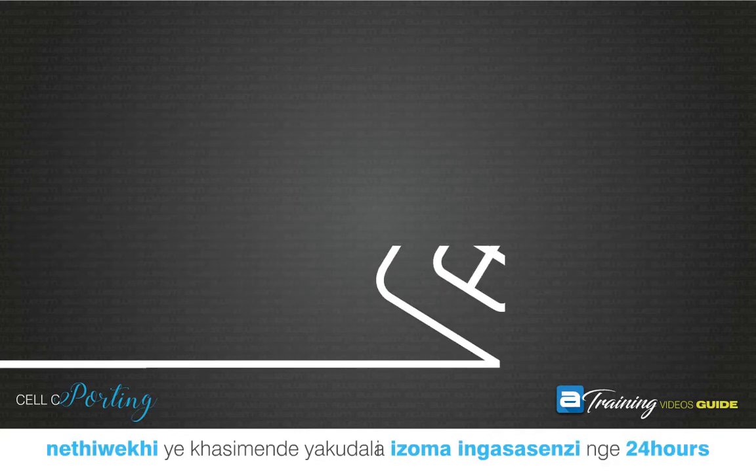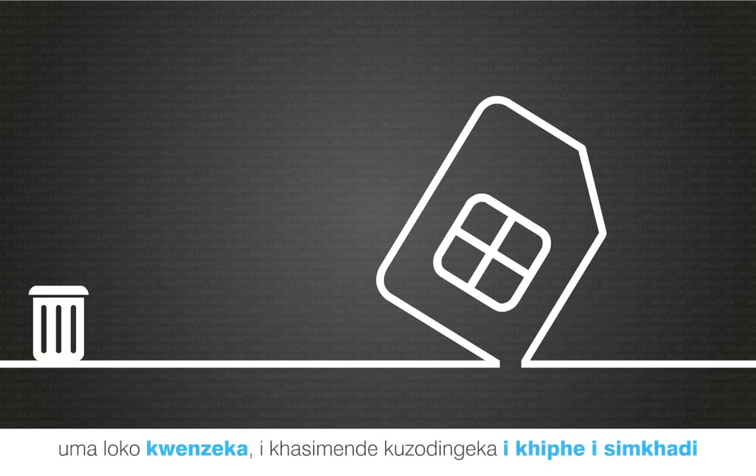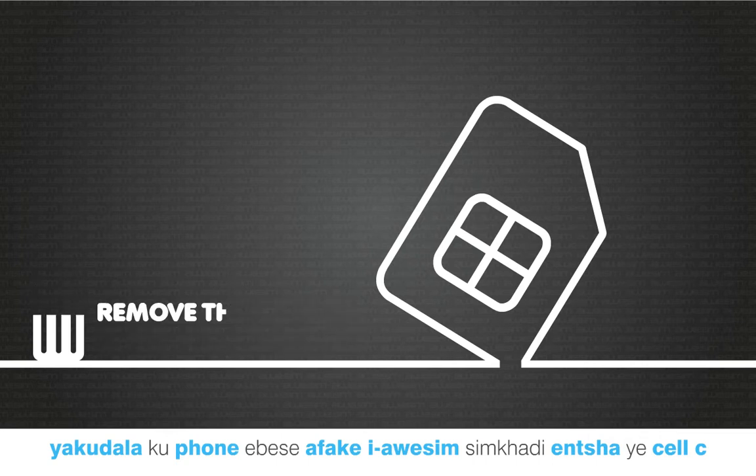The customer's old network will stop working within 24 hours. When this happens, the customer will need to remove their old SIM card and insert their new CELSEA SIM card into their phone.